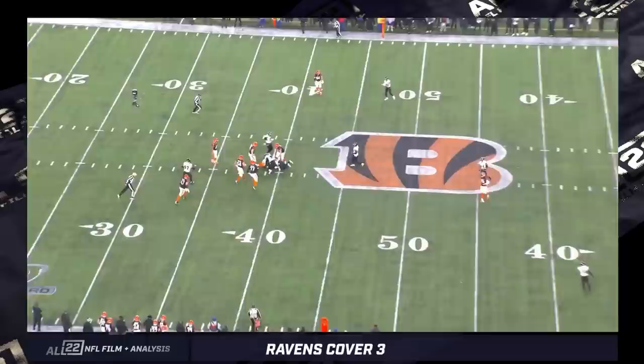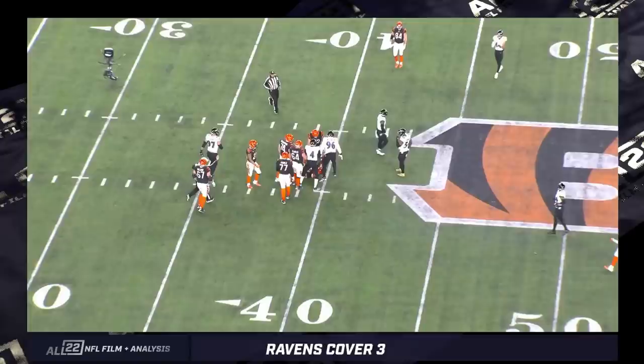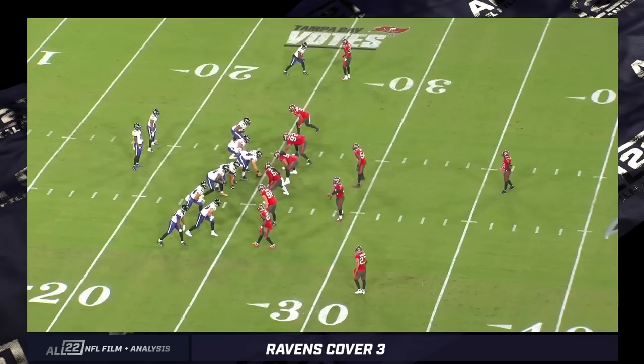I also like what they do with Roquan Smith — I'll talk about that a little bit more later. This is a very similar coverage to one where Robert Spillane had a pick six against the Ravens to open the game in Baltimore in 2020. Let me show you some of the different ways teams get into cover three, when they utilize it, and how they're doing it.